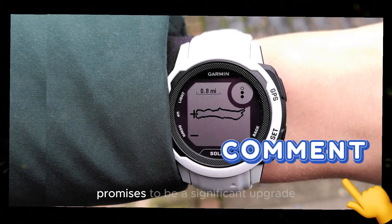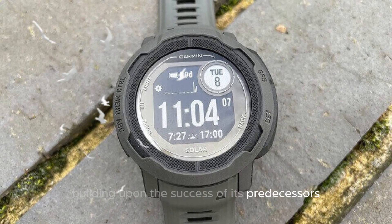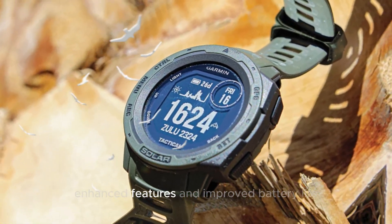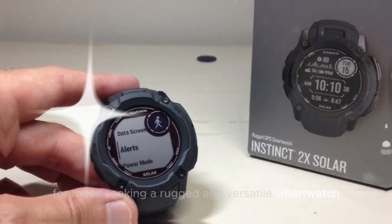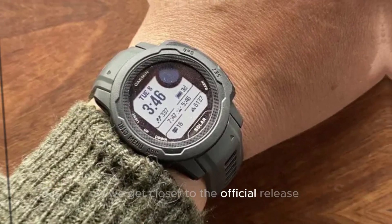The Garmin Instinct 3 promises to be a significant upgrade, building upon the success of its predecessors. With potential design refinements, enhanced features, and improved battery life, the Instinct 3 is poised to become a top choice for those seeking a rugged and versatile smartwatch. Stay tuned for more updates as we get closer to the official release.